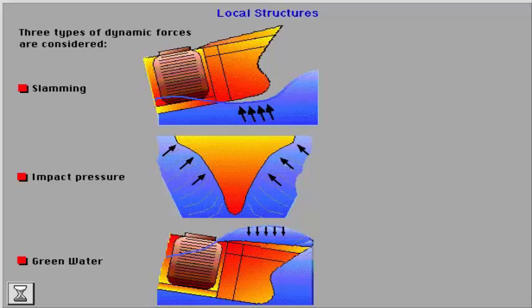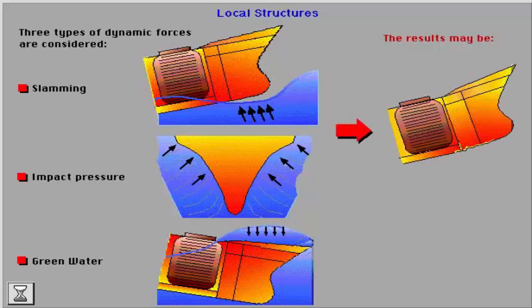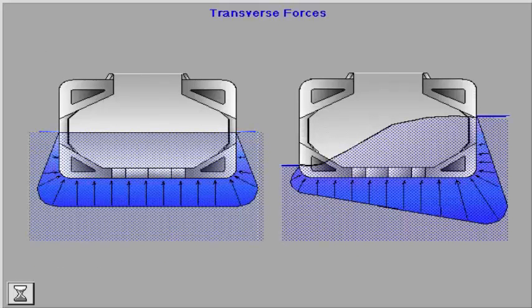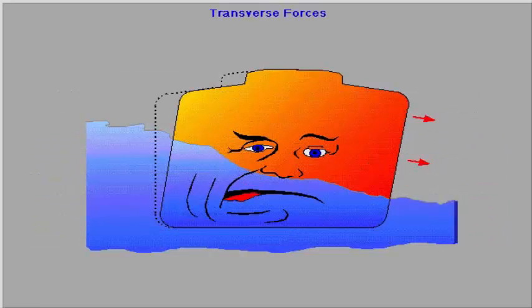The results may be indent of bottom plating, and indent in plating on the forecastle deck and main deck in way of pillars inside the forecastle. Ships with a relatively large depth may be subjected to significant transverse forces.